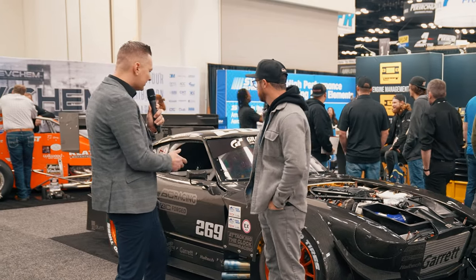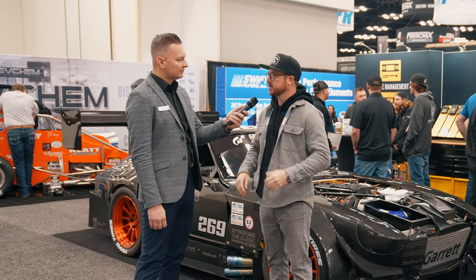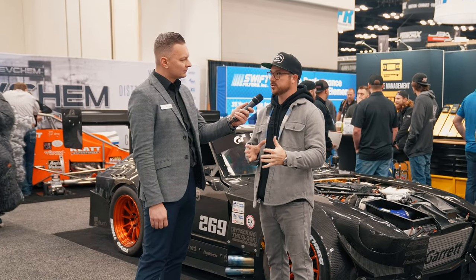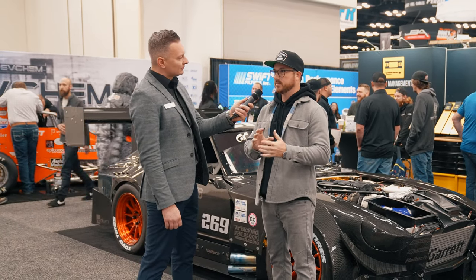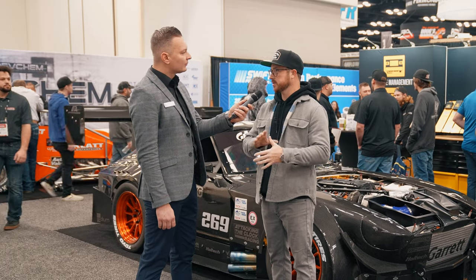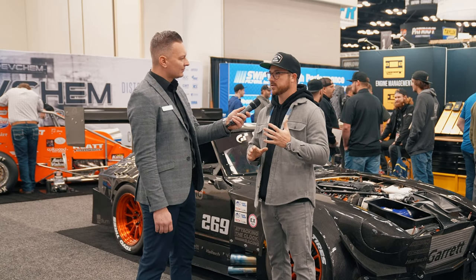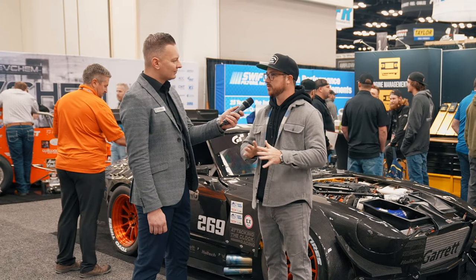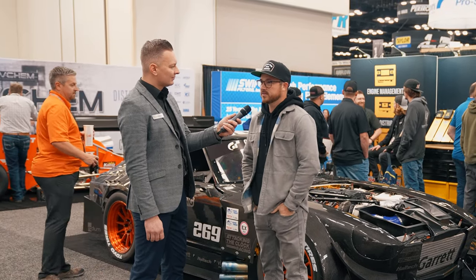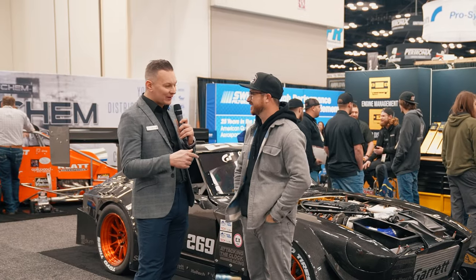We are in the Haltech booth, so what kind of management are you running? We're running their Nexus R5 — it's a PDM and ECU all wrapped into one, which makes it super easy for tuning, power management, and all that stuff under one program. We also run their dash and sensors and pretty much the entire catalog. One great thing about this car is it's automatic — it turns on, runs, and drives every time. They've been a great partner of ours.